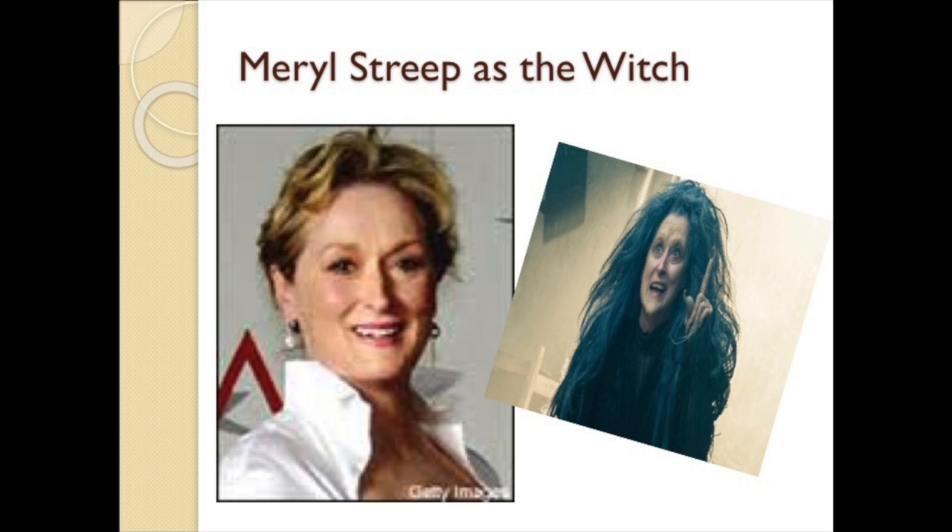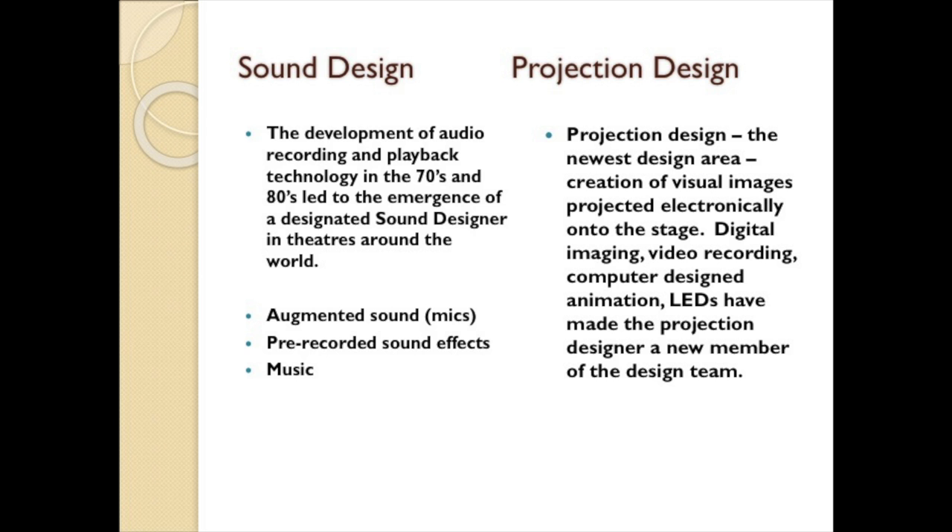Sound design: the development of audio recording and playback technology in the 70s and 80s led to the emergence of a designated sound designer in theaters around the world. Augmented sound — in other words, microphones — is routinely used in theatrical performances today. The use of recorded offstage sounds such as foghorns, clock chimes, birds, thunder, and traffic helps bring the play to life.